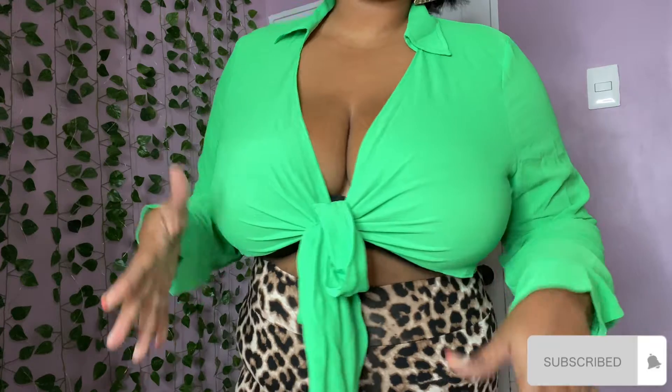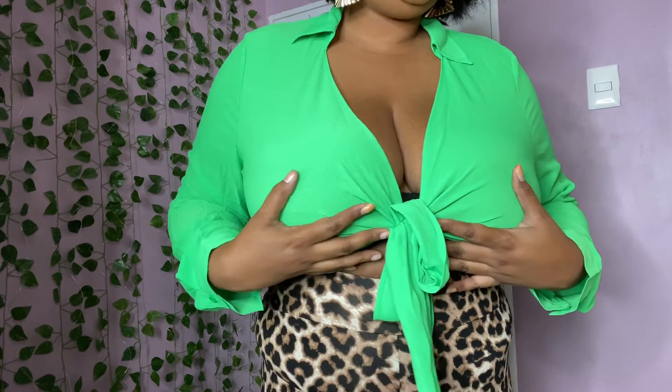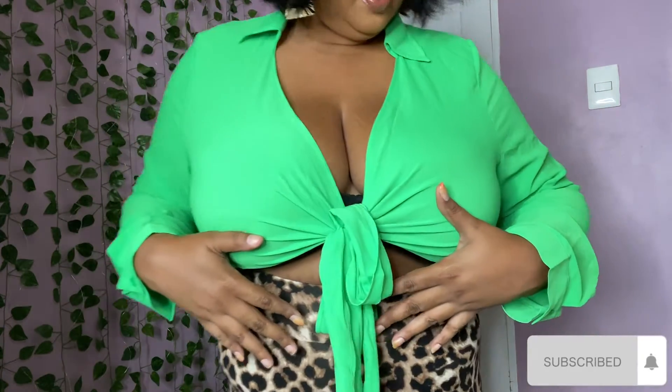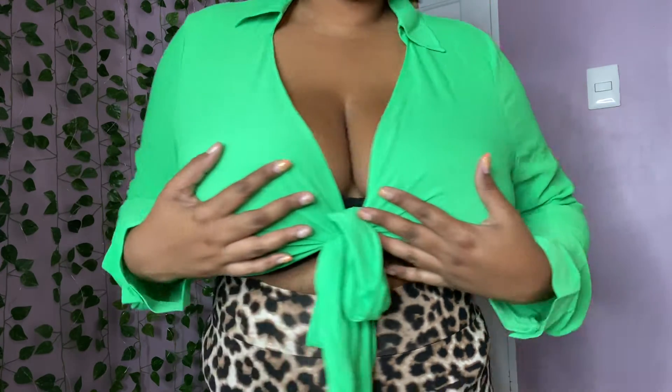This is the second top - the plus tie front crop top. It's in a very gorgeous green, though the light is throwing it off a little. It's a very pretty green - I love this one.